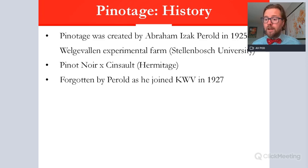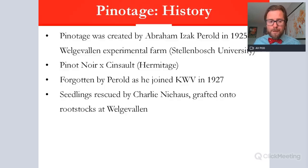Abraham Perold was then signed up to KWV, the cooperative which was gaining huge emphasis in the late 1920s, extending its monopoly on the industry in 1924. He joined KWV based in Paarl in 1927, and the seedlings produced for Pinotage were actually forgotten. They were rescued by a man called Charlie Niehaus, who grafted the roots onto rootstocks at Welgevelen. He and Perold together came up with the name Pinotage — taking 'Pinot' from Pinot Noir and 'age' from Hermitage, the mistaken name for Cinsaut in South Africa at that time.